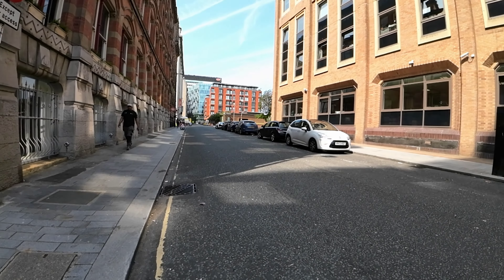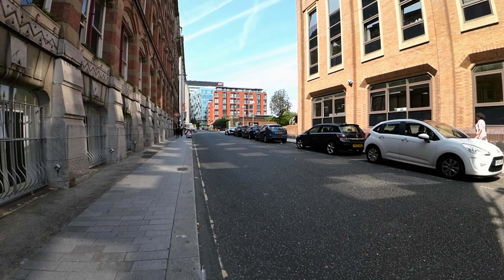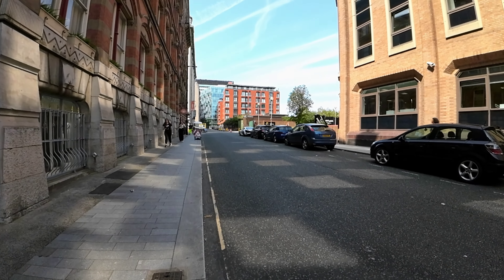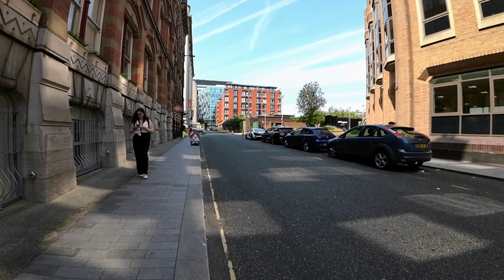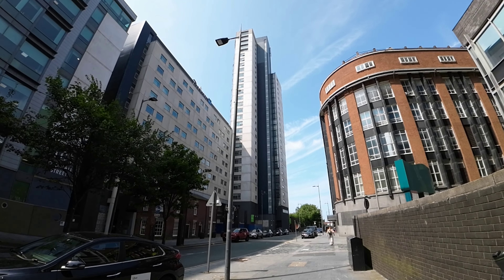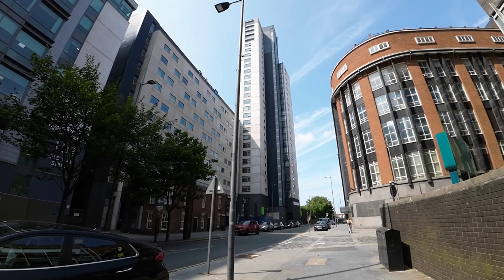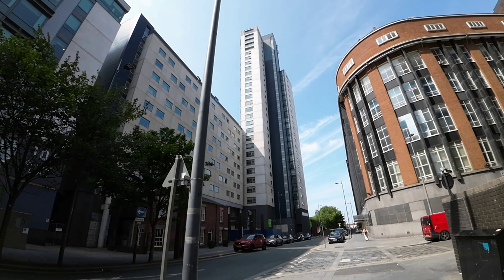It is a beautiful but windy day here in Liverpool. You might be able to hear a bit of wind noise, but it is what it is. That tall building looks to be the hotel I'm staying in — yes it is. So I'm going to go in, check in, and see you in the room.